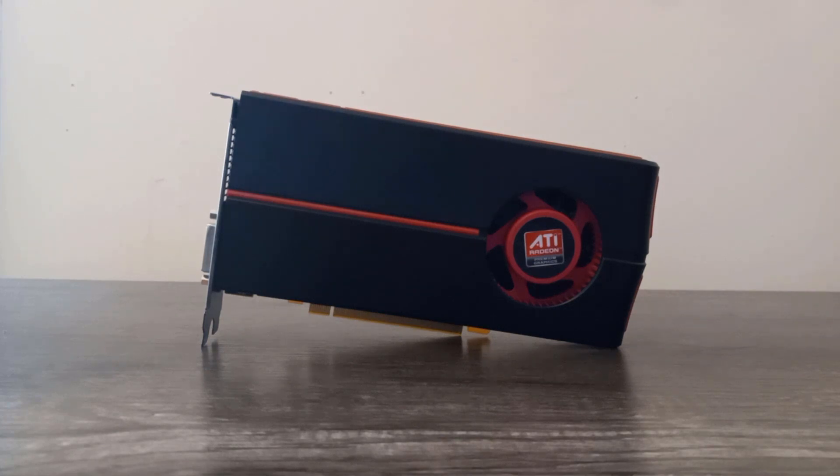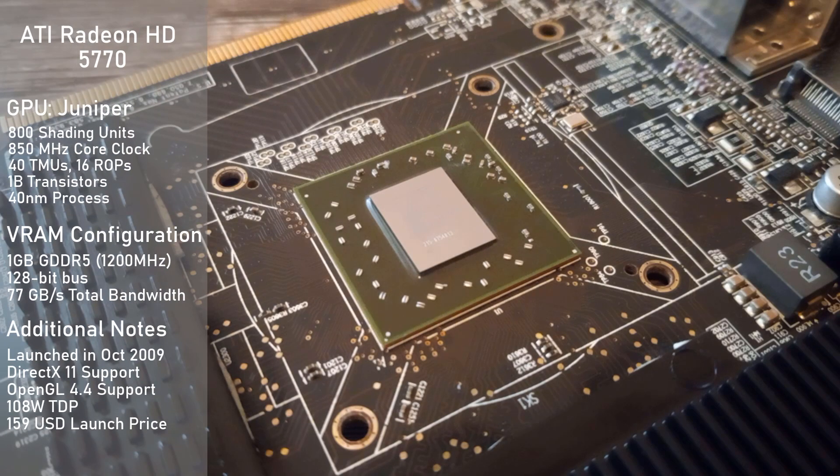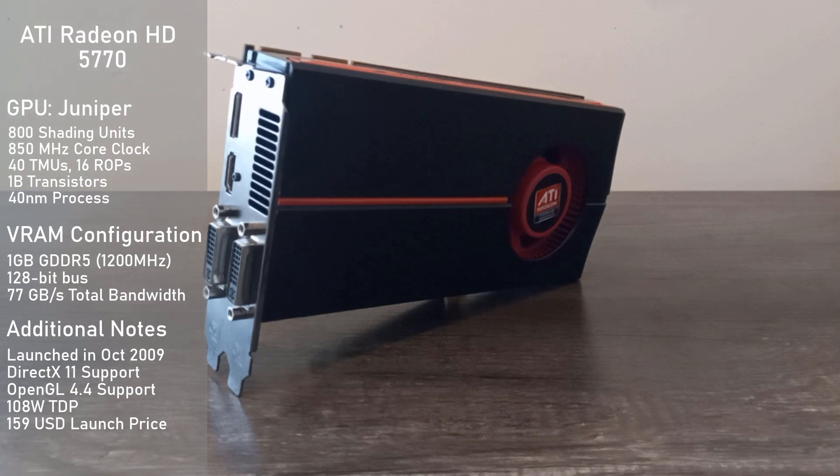To start, we'll get into the card's specs. It's using the Juniper GPU, which comes with 800 shading units and is clocked at 850 MHz. Its VRAM configuration consists of 1GB of GDDR5 clocked at a fast 1200 MHz, however it is on a quite narrow 128-bit bus, making for a total memory bandwidth of 77 GB per second.